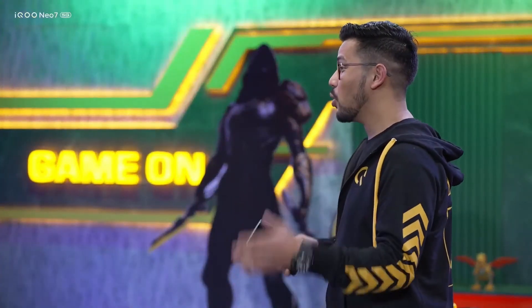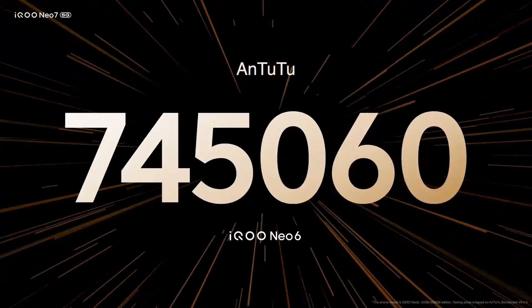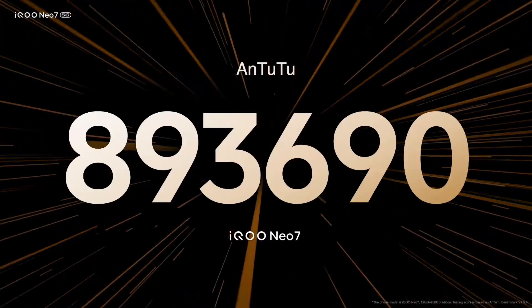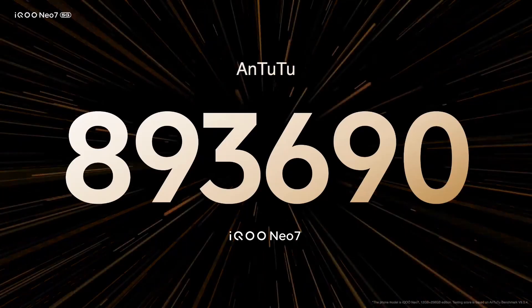All these performance enhancement features must result in a mind-blowing testing score — and they do. Whenever we launch a product, we make sure we carry this trusted benchmark along. On Neo 6, we reached a certain peak, and now with IKU Neo 7, we are at a whopping 8,93,690 points, which makes it the most powerful smartphone in its segment.